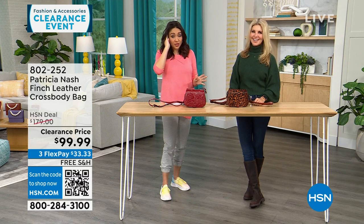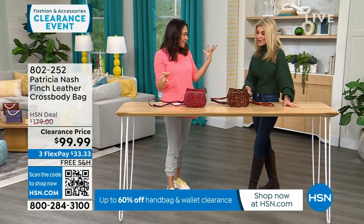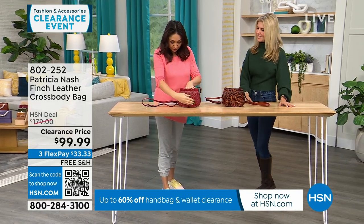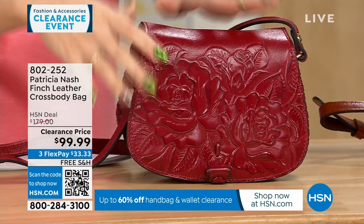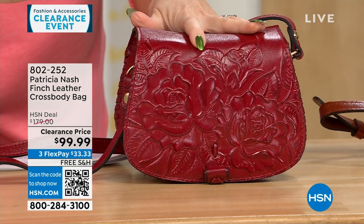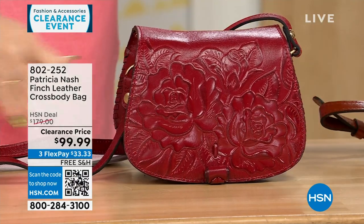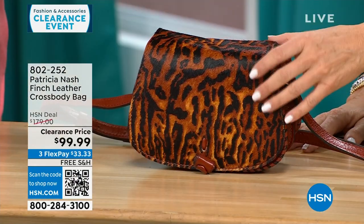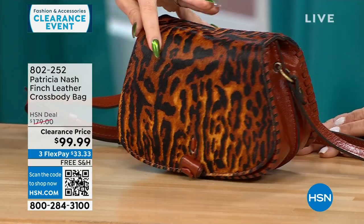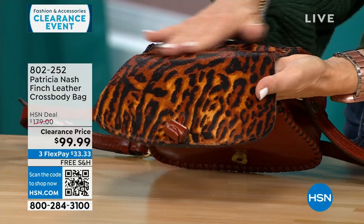This first part of my 8 a.m. hour is all Patricia Nash clearance on free shipping and handling. This one's called the Finch — it's that genuine beautiful top grain leather, and look at this beautiful tooling. This one's called the Berry Red Rose Tooled — 40 left in this option. The one in front of Faith is called Brown Exotic Cat — there are only 20 left. That one has dyed hair-on calf walls with a burnt edge.